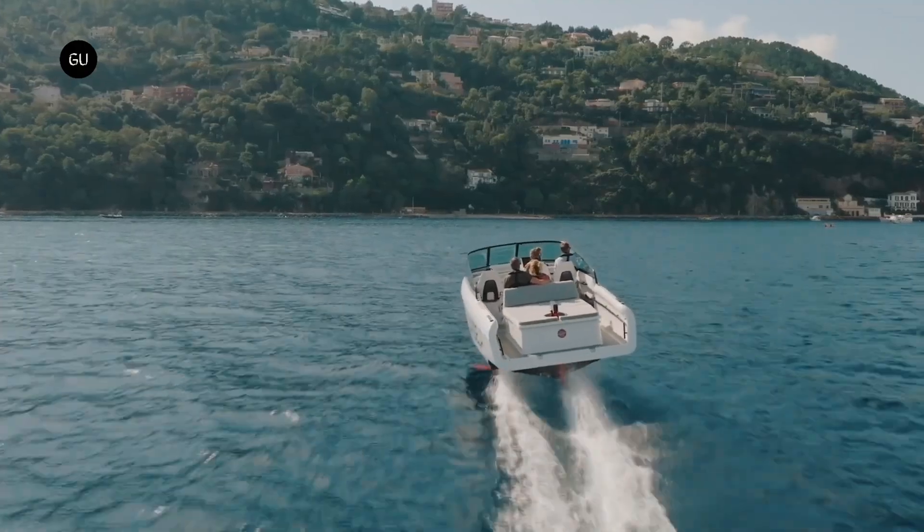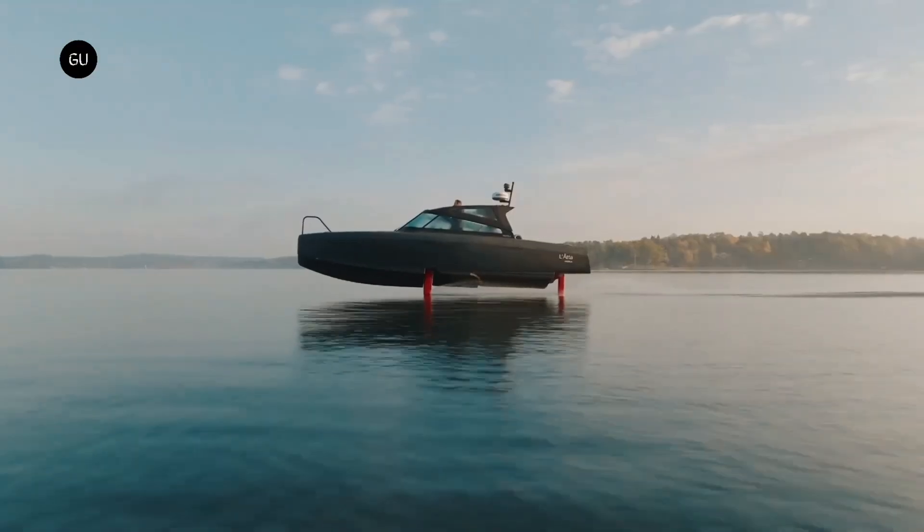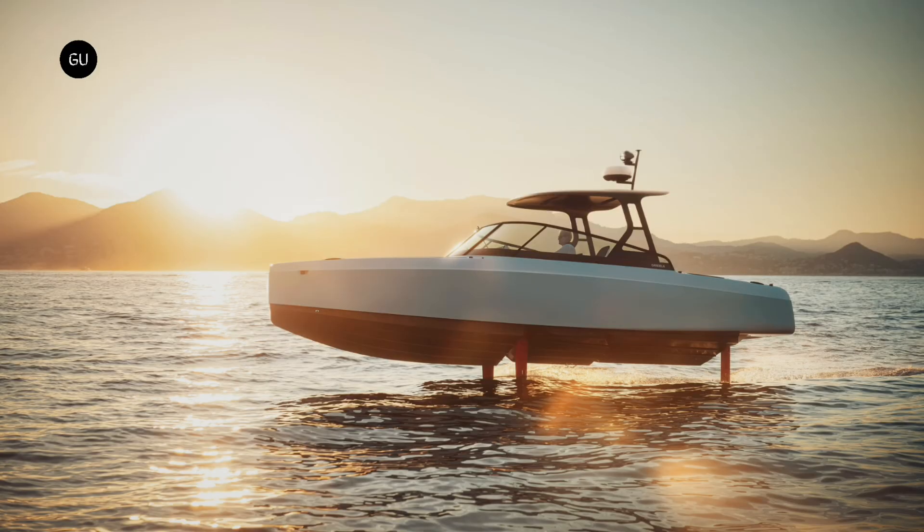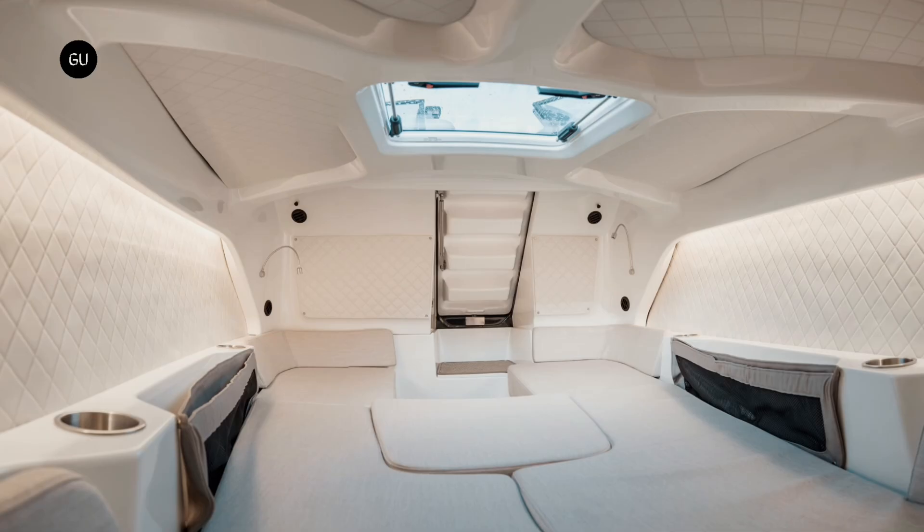The maximum wave height when foiling is approximately 1.2 meters from wave peak to valley. The C8 has multiple configurations, including an open-day cruiser, a T-top version, and a weather-protected hardtop version.